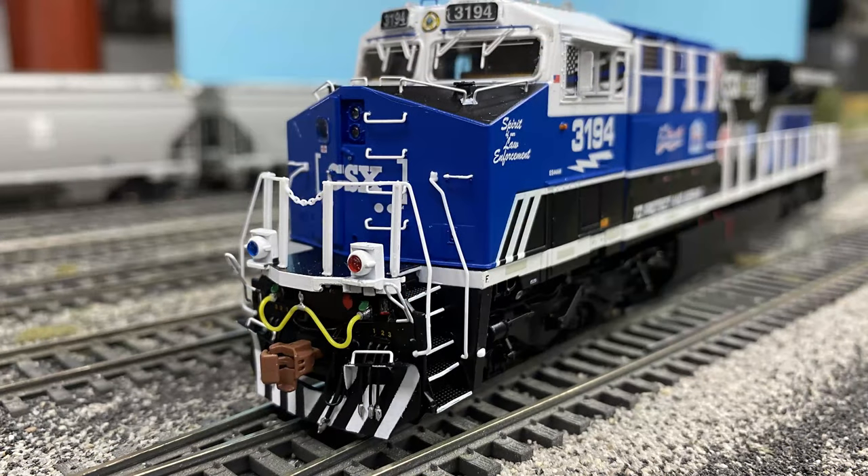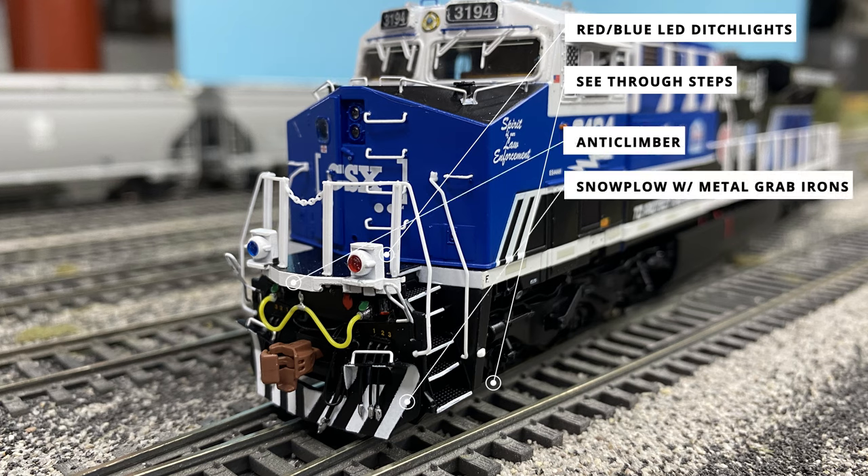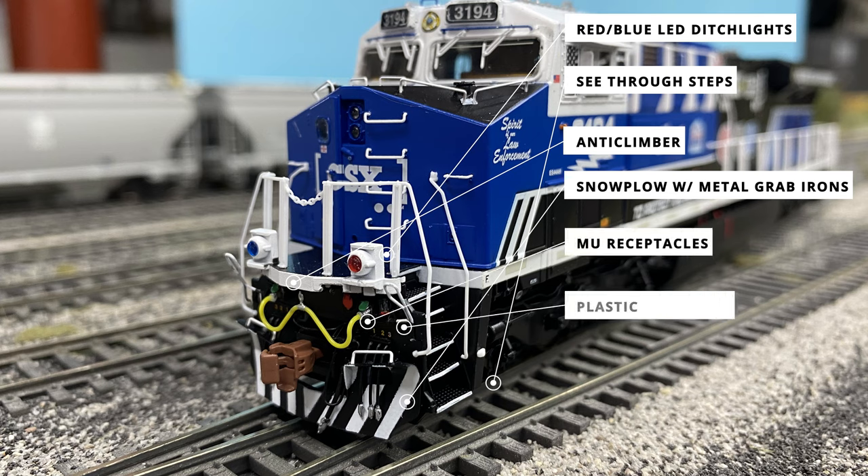The ditch lights are of different colors, with red and blue plastic lenses over the white LEDs, matching the lights during the locomotive unveiling. Down the side of the front walkway can be seen the etched metal see-through side steps with white painted edges. Some of the more standard features include the anti-climber, snow plow with metal grab irons attached, MU receptacles with cables, and the plastic coupler cut bar.